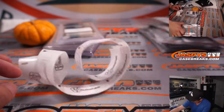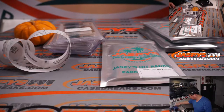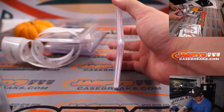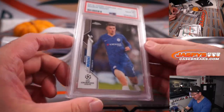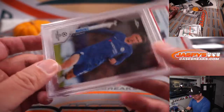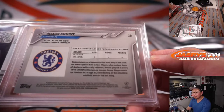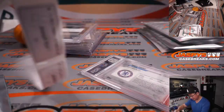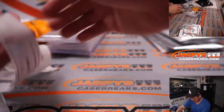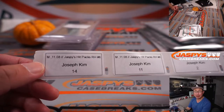Pack four. Nice little stack we've got going here, Joseph. Thank you for getting so many spots. How about the Mason Mount? PSA 10, in Chelsea gear. Nice one for Chelsea. This one is also something that may grow in value as the Premier League season goes along and the World Cup coming up next winter around this time next year.